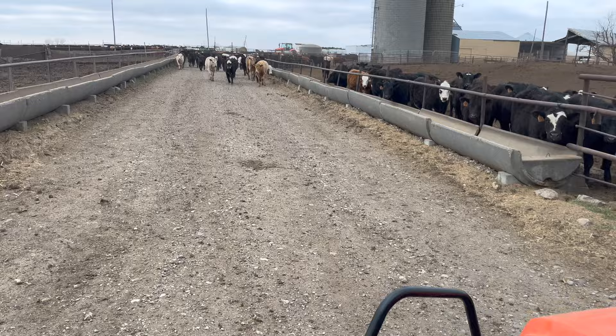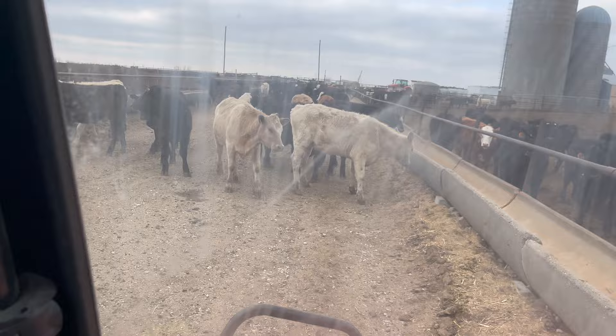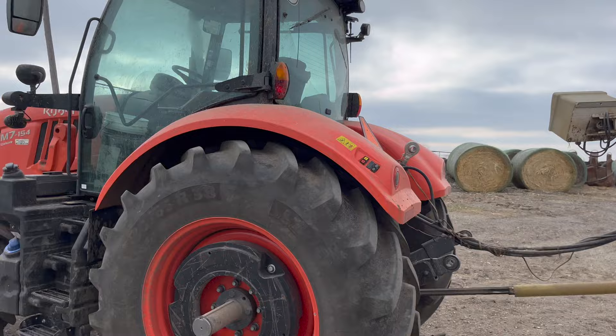There are 80 out there from Salina and 30 more coming from Eldorado/El Reno later tonight. We sorted pen 5 this morning — heifers and steers, mostly steers, we just had to get some heifers off. Now we're putting pin 3 out into pin 5 — they're ready to start transitioning.